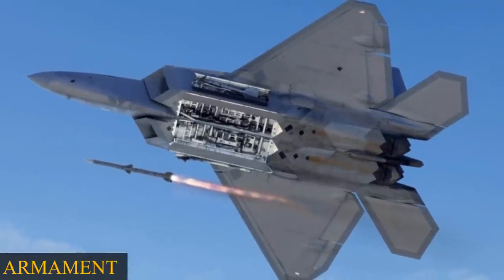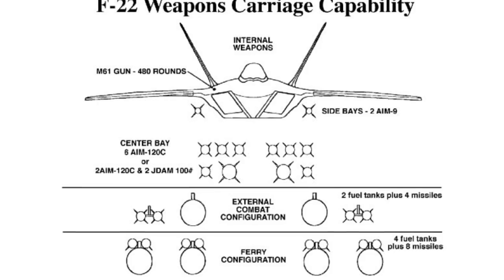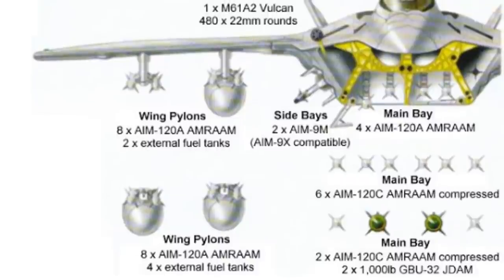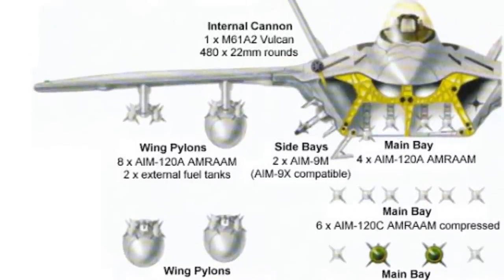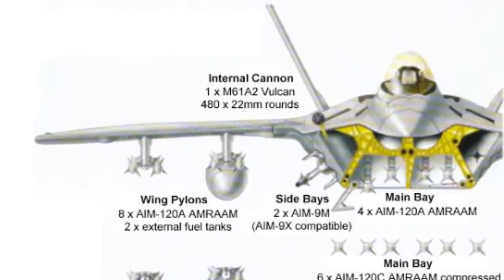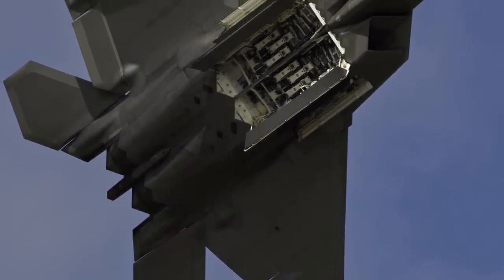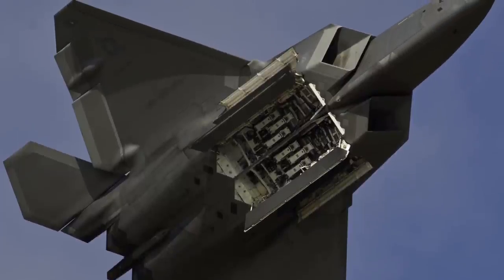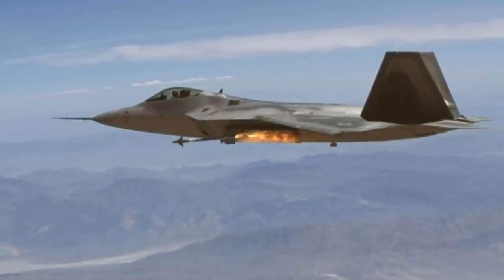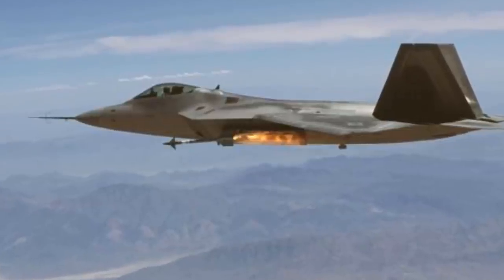Weapons: The F-22's primary mission is to secure air superiority. For air-to-air duty, it can carry AIM-120C and two AIM-9 missiles. For air-to-ground missions, it carries two 1,000-pound-class joint direct attack munitions, two AIM-120C, and two AIM-9 missiles. The F-22 also has four underwing hardpoints, each capable of carrying 5,000 pounds.